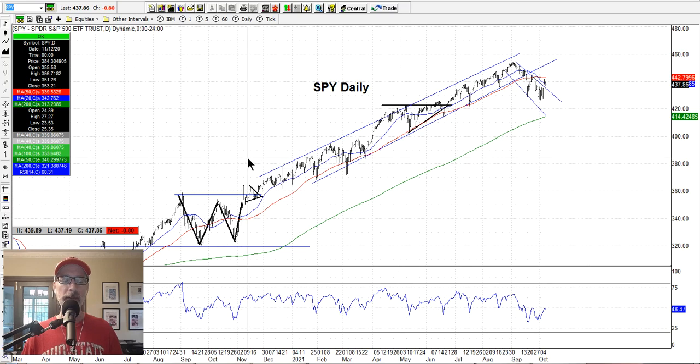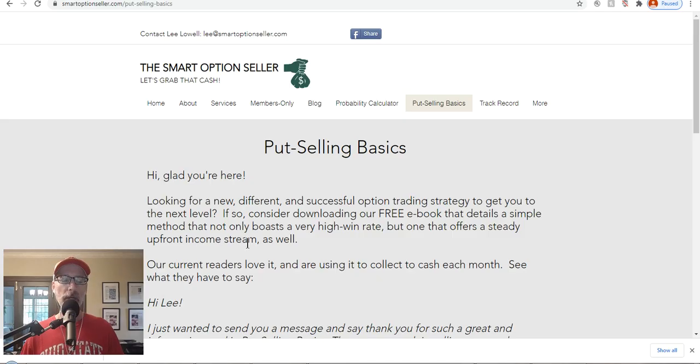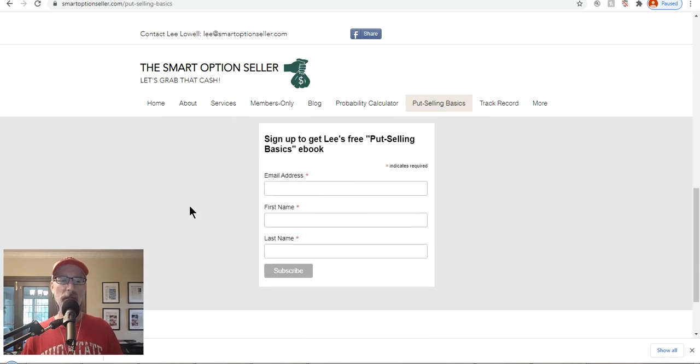Let's take a quick look at our website here — Smart Options Seller. We're big put option sellers here. If you want a free copy and know nothing about selling put options, just download our free guide — go to our website, click on Put Selling Basics, put your name and email address, and we'll send you a free copy. We have two newsletters and our coaching sessions if you need a little help. I hope this video has been helpful — give me a thumbs up, leave me a comment, send me an email, and don't forget to subscribe to this channel. Hope everyone has a great weekend and a great trading week ahead. This is Lee Lowell signing off.